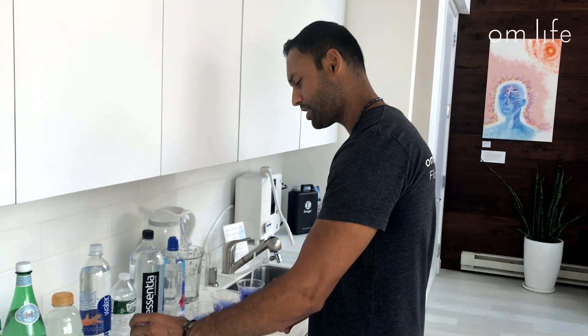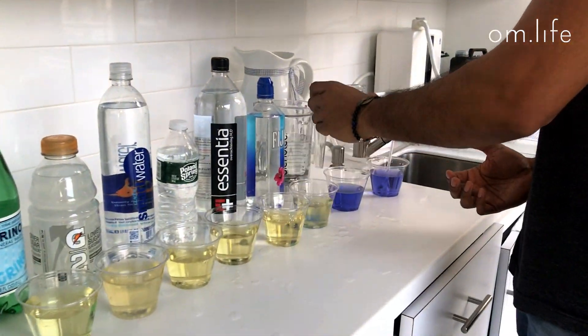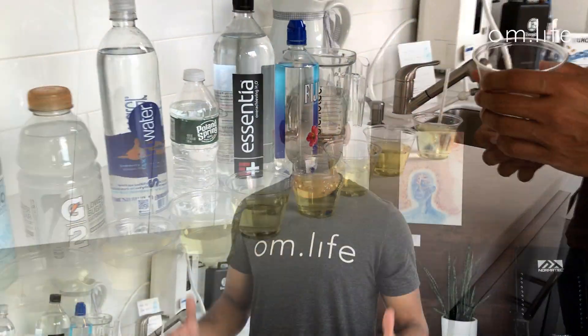If you continue to drink Sprite after you get all alkaline — oh, just maybe I want a little glass — this is what happens. So do me a favor: if you learned one thing from this video, take this and throw it in the trash.